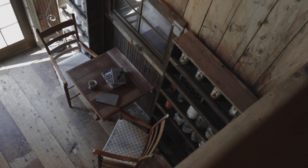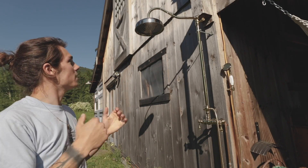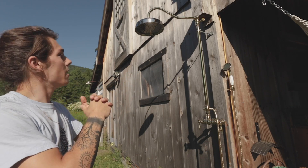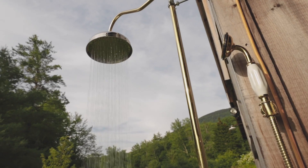This is hands down my favorite part of this whole barn — look at this outdoor shower! It is just amazing, and I'm genuinely looking forward to taking a shower in it.